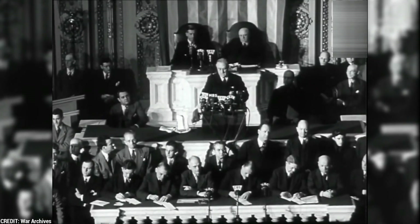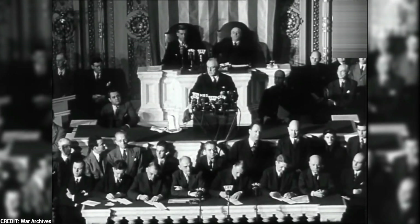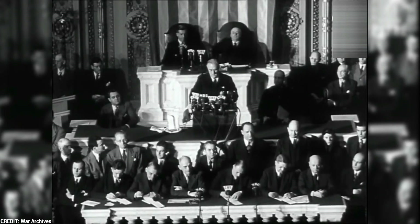President Franklin Roosevelt called the attack a day which will live in infamy, and the American people were shocked and angered. Japan was a fierce enemy of the U.S. and its allies — Britain, China, and the Soviet Union — during the Second World War.